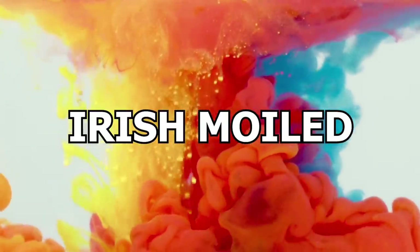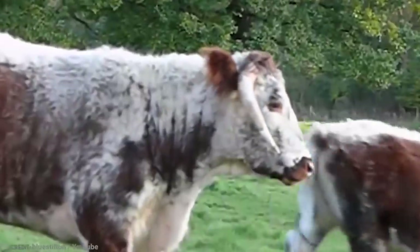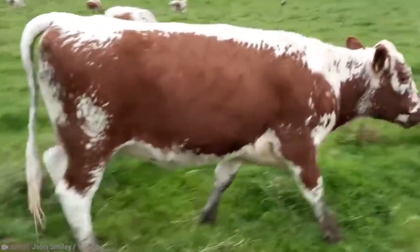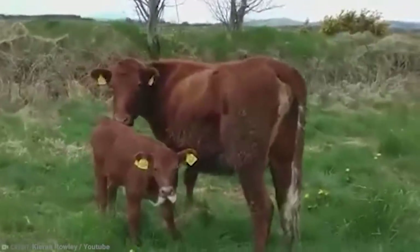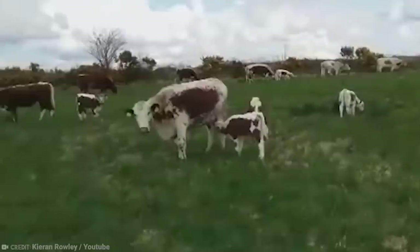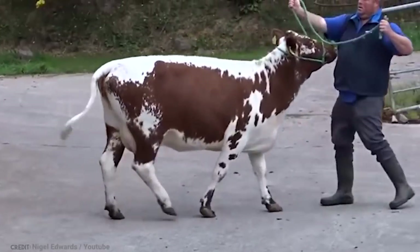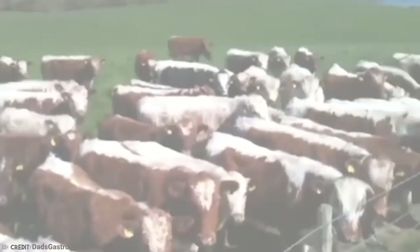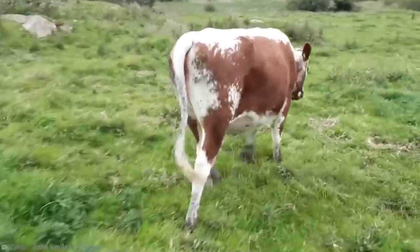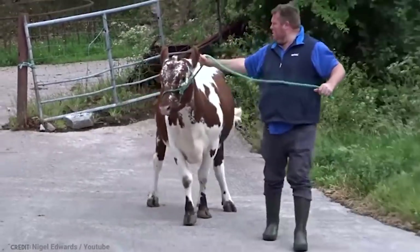Number 6: Irish Moiled. If you were to gather up all the cows in Ireland and line them up side by side, the Irish Moiled would really stand out. The Irish Moiled cow is one of the oldest and most distinctive breeds in all of Ireland. Not only are they polled — or non-horned — but their unique mound-shaped head stands out from other breeds. According to local legend, these cows have a significantly larger stomach than other breeds, to consume more poor-quality food. The Irish Moiled cow may be slightly smaller than the average cow, but it's clearly one of the most unique in Ireland, if not the world.